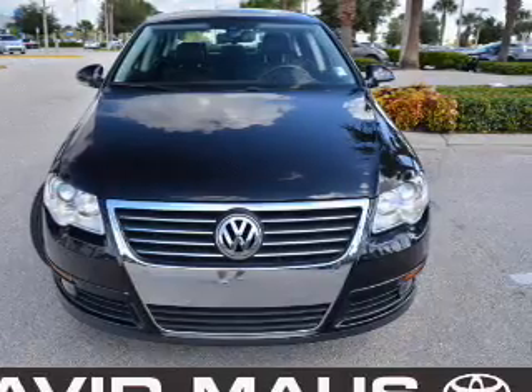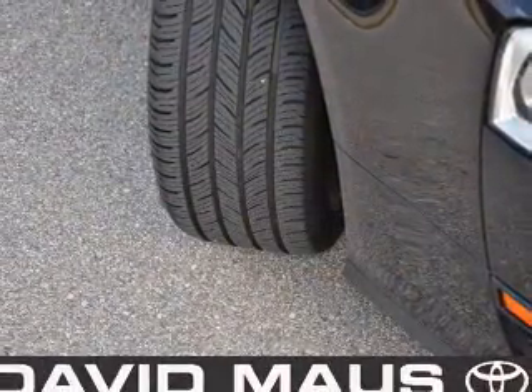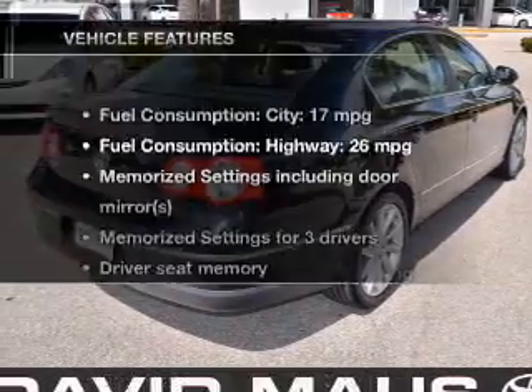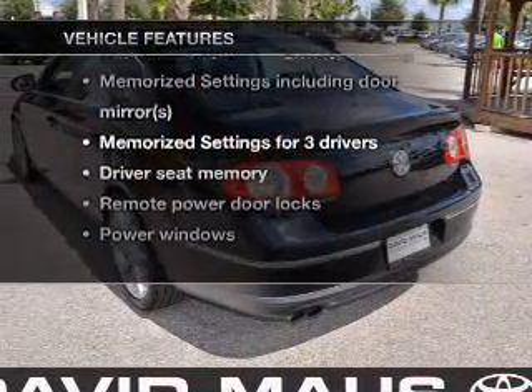Stand out from the crowd with premium wheels. Brake safely with the anti-lock braking system. There's nothing like a sunroof on a nice day, and memory settings make for a more comfortable ride. And with these notable features, you won't want to miss out on the opportunity to own this amazing ride.